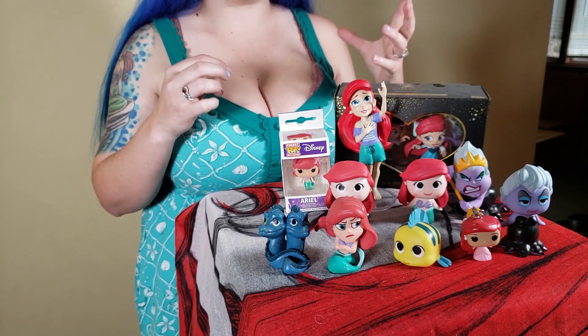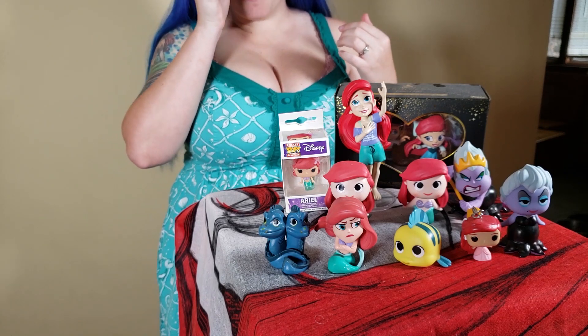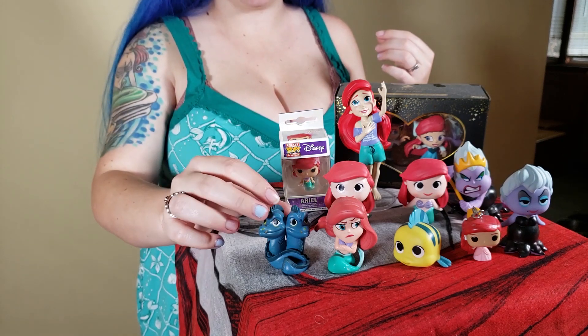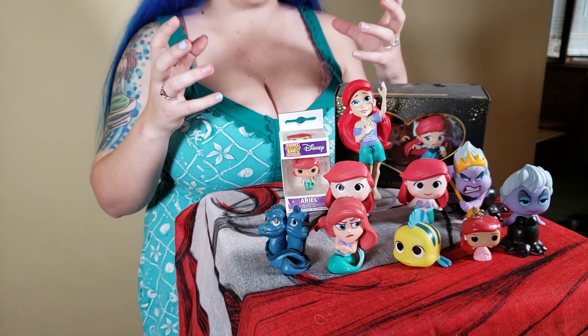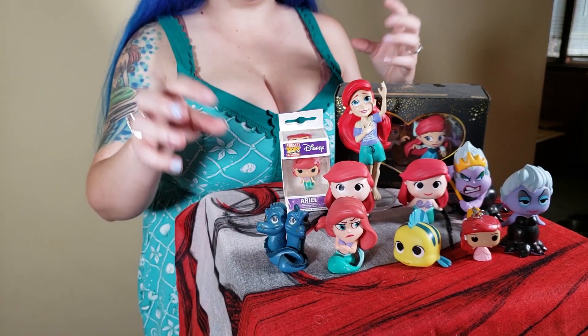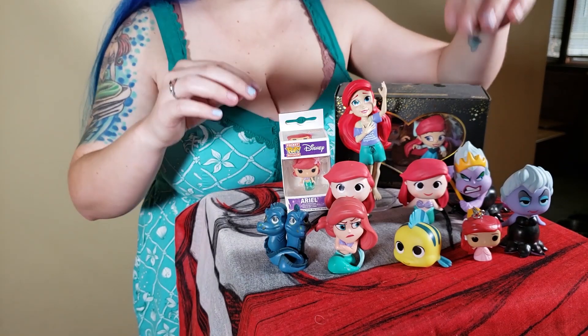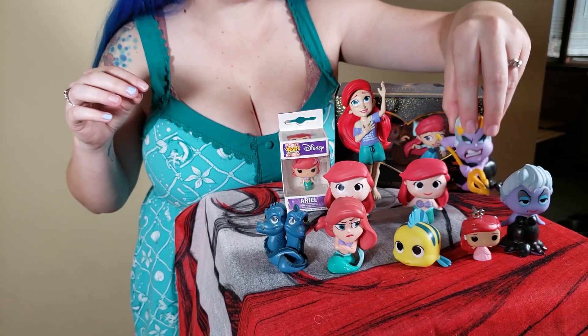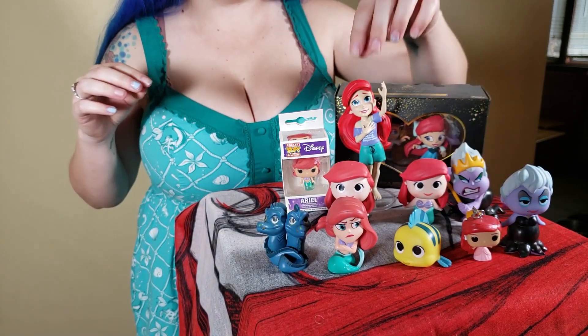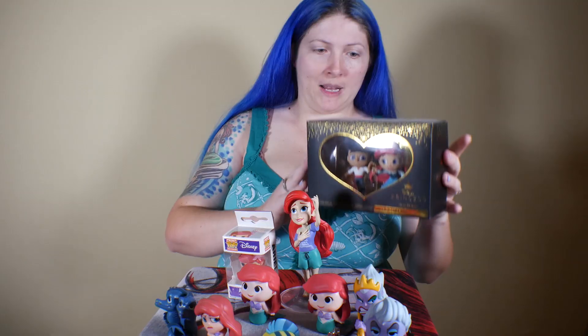Moving on — I figured I'd do some of the mystery minis and odds and ends, keychains and things of that sort together, because I didn't want to spend too much time on them. I do love that they did Flotsam and Jetsam and the secondary characters. There are several different Ariels, a couple of different keychains, another Ursula with the trident — this one is from the Wreck-It Ralph Breaks the Internet movie — and then this one is from the romance series.